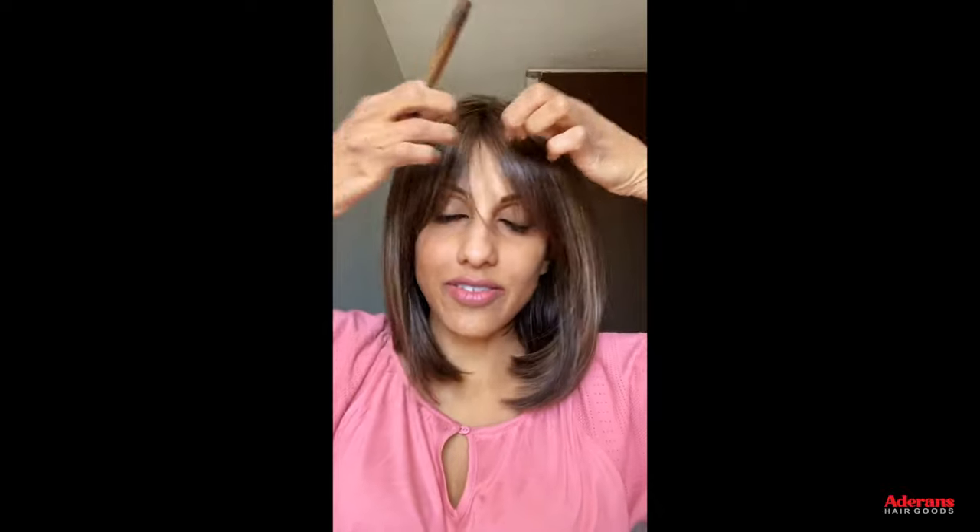Isn't it fun how wigs can just totally transform your look every day? There's not really much you need to do to this. Because it's synthetic you don't want to use heat on it. She does have a little bit of a bang but I also have a small forehead so I won't wear the bangs up front. But here she is — this is Veda, and that's my look from beginning to end.